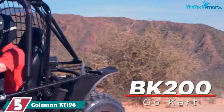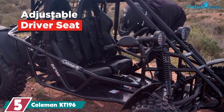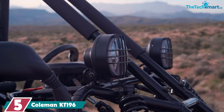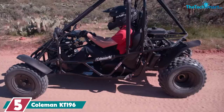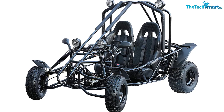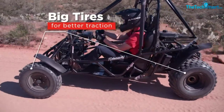Starting at number 5, we have the Coleman KT196. The Coleman KT196 off-road go-kart is our best value pick in this list, as it has the perfect blend between affordability and quality. This cart is equipped with a powerful 196cc, 9hp, 4-stroke fully automatic engine that revs up to 3,600 RPM and achieves a top speed of up to 31 miles per hour (50 km/h). The engine uses 87+ unleaded fuel and has an external fuel tank capacity of 0.95 gallons (3.6L).